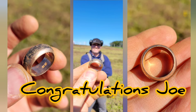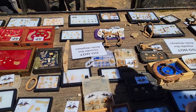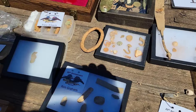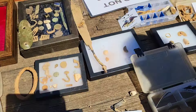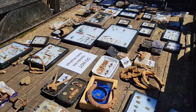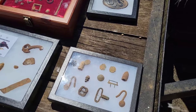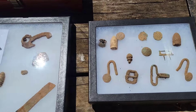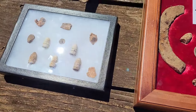[Singing: 'The Bonnie Blue Flag'] We are a band of brothers, native to the soil, fighting for our liberty with treasure, blood and toil. And when our rights were threatened, the cry rose near and far — hurrah for the Bonnie Blue Flag that bears a single star! Hurrah, hurrah for Southern rights, hurrah — hurrah for the Bonnie Blue Flag that bears a single star.